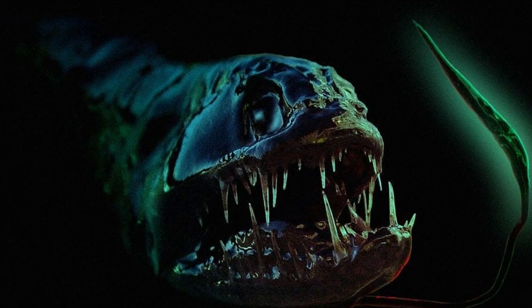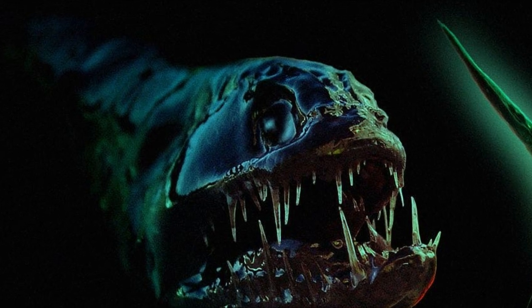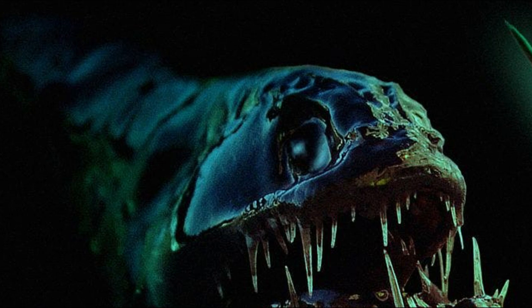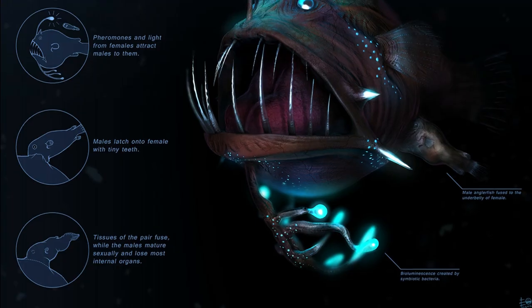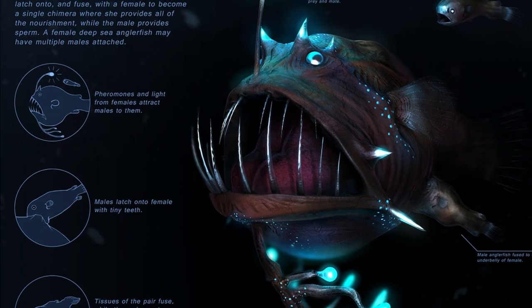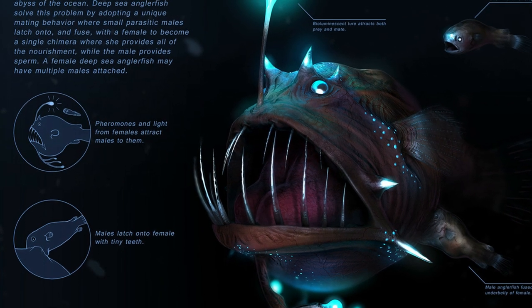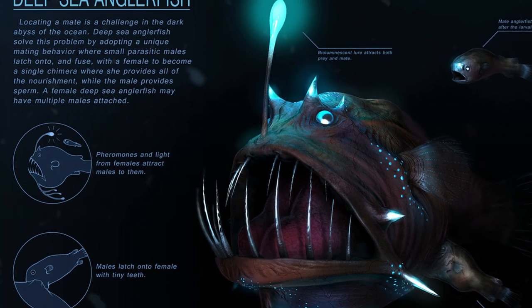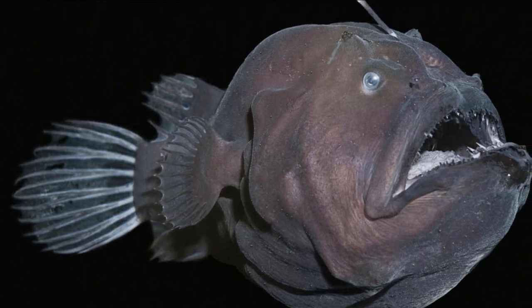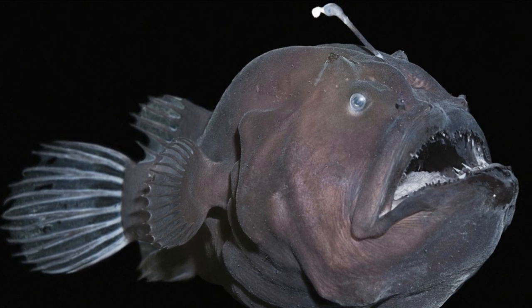Anglerfish lures glow in the deep ocean, at least half a mile below the sunlit surface, thanks to luminescent bacteria that take root in the fishing lure. The lure, also called an esca, has a pore on the end that is designed to host these bacteria, many of which can't live anywhere else, and many of which are unique to that species of anglerfish.